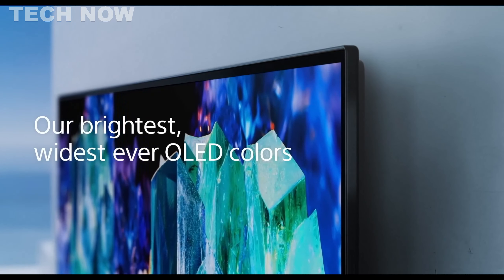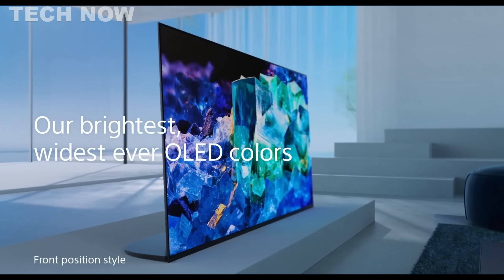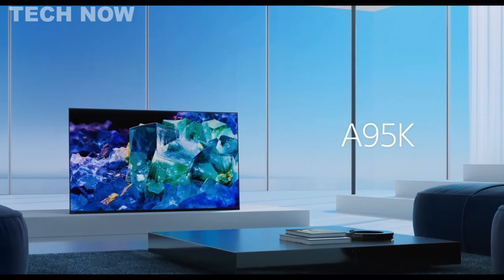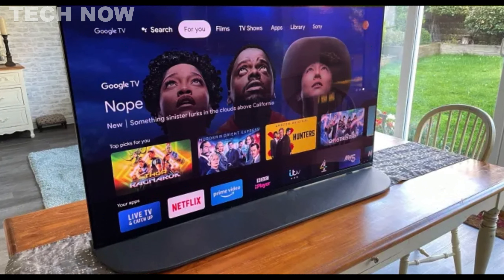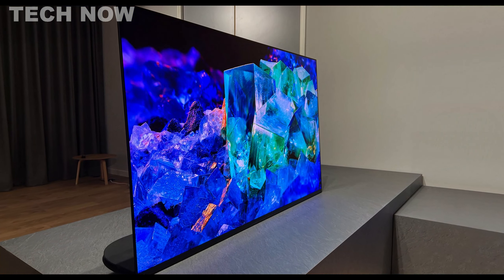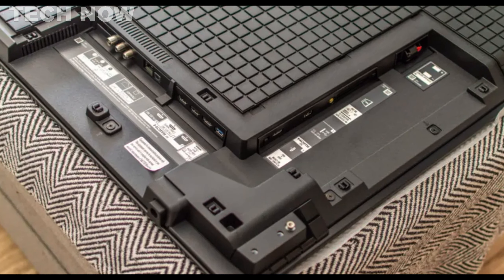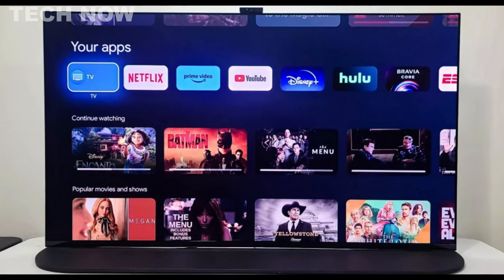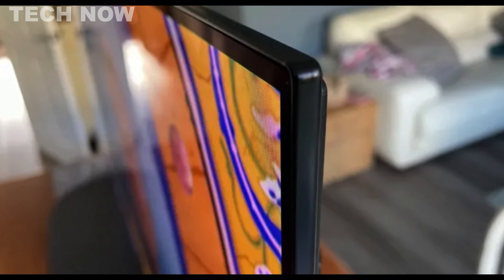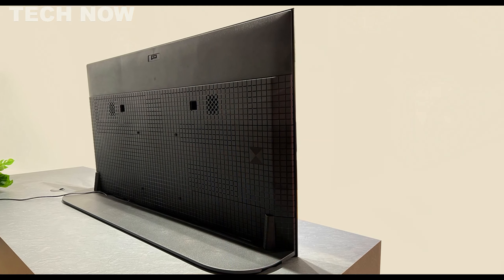The Sony Bravia A95K OLED is a top mid-range OLED TV that competes in the OLED TV market with Samsung's S95B model. Sony introduced its flagship OLED TV, the Sony Bravia XR A95K, featuring a Quantum Dot layer delivering a wide color gamut, and supporting HDR content in HDR10, Dolby Vision, and Hybrid Log Gamma (HLG). The A95K boasts a Google TV interface compatible with Apple AirPlay 2 and Google Cast, along with a hands-free Google Assistant. It also incorporates actuators for powerful dynamic sound and offers a comprehensive and user-friendly interface.